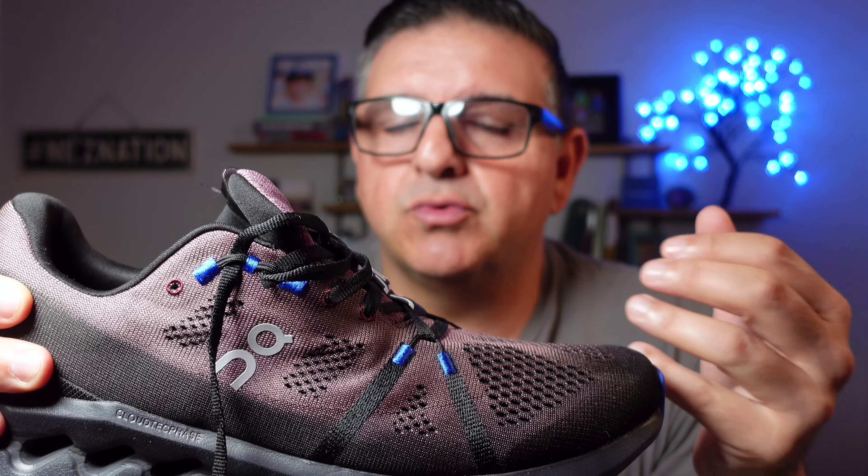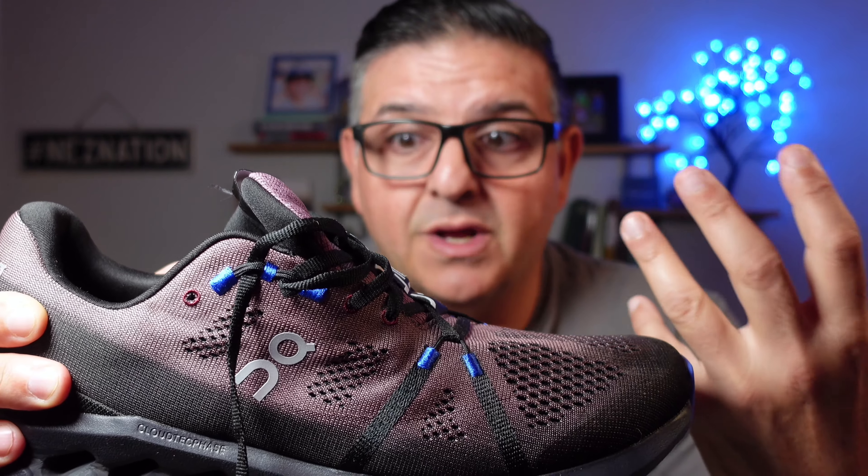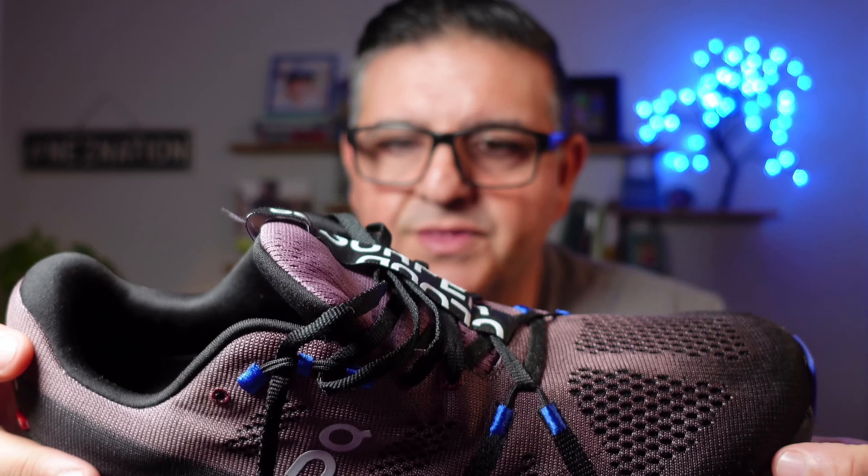These are very, very expensive, as I'm sure you know. So the reason you're probably watching this is to kind of ascertain whether or not they're worth it. I'm here to tell you, as somebody who's been an athlete for over 30 years...